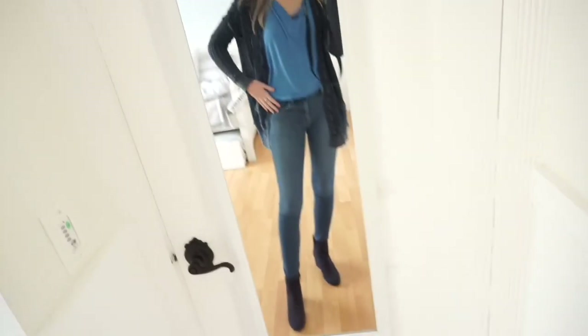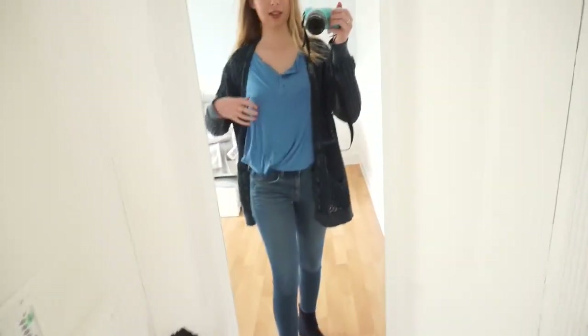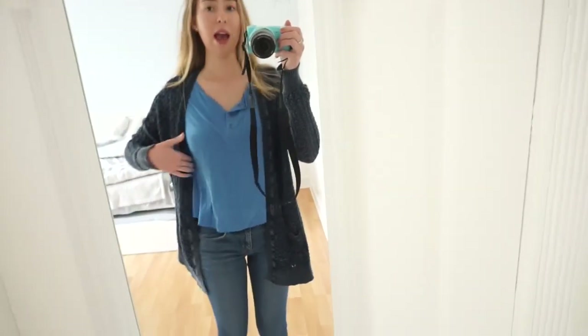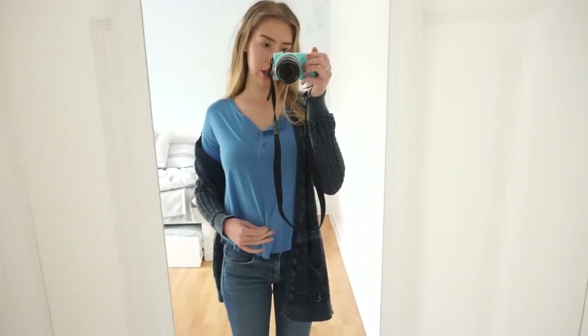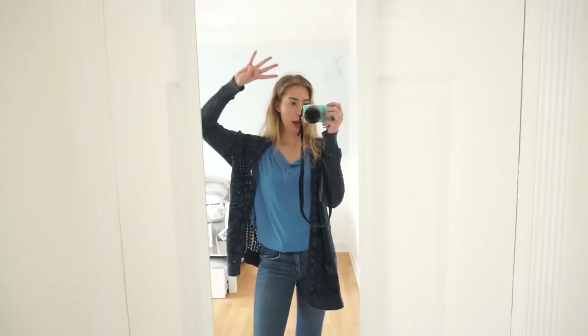All blue outfit! I think this outfit's really cute. Even though the whole outfit is blue I still think I would wear this out in public and not feel weird about it. These are all different shades of blue. This blue shirt is from American Eagle and it's really comfy and soft. This cardigan is from PacSun, jeans are American Eagle, and my shoes are Steve Madden and they're really cute too. So yeah, this is day four — blue outfit.